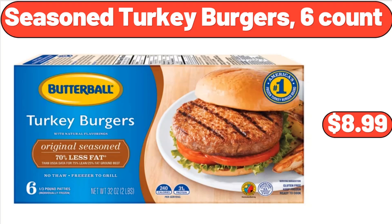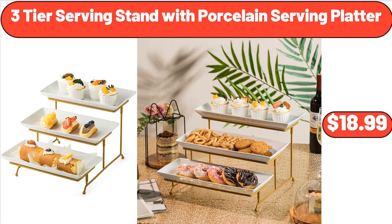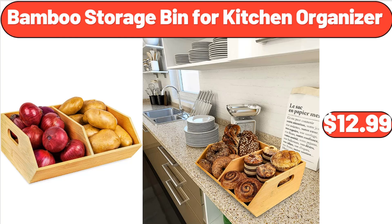5-Piece Hanging Kitchen Storage Basket Set, $19.99. 3-Tier Serving Stand with Porcelain Serving Platter, $18.99. Dish Drying Rack, $24.99. Bamboo Storage Bin for Kitchen Organizer, $12.99.